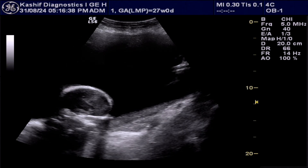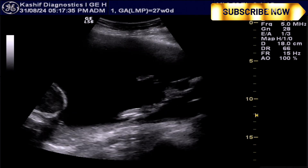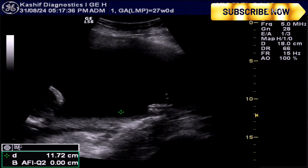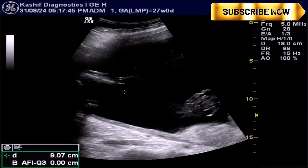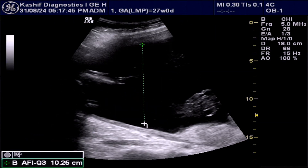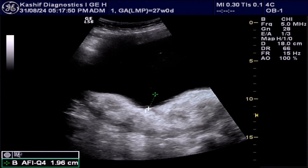The first thing we noticed is grossly increased amniotic fluid. The amniotic fluid index is measured in 4 quadrants. The largest pocket is 10.2 cm and the amniotic fluid index is 38.2 cm. This is grossly increased.